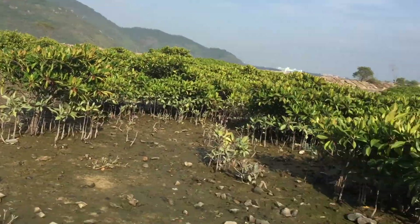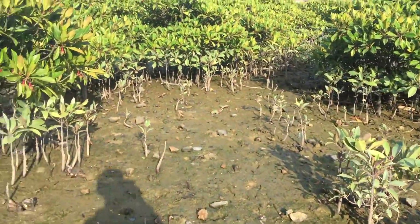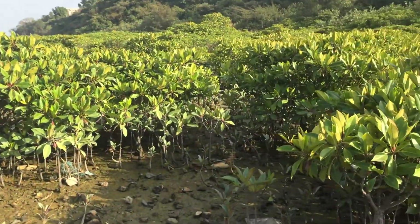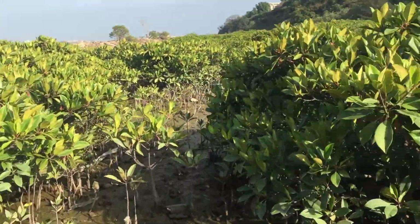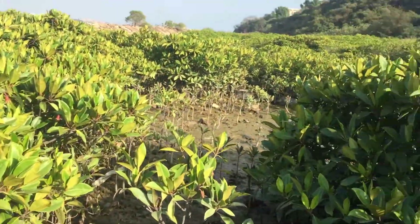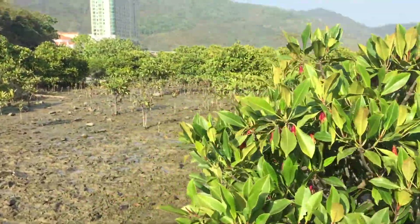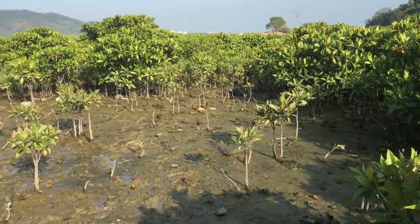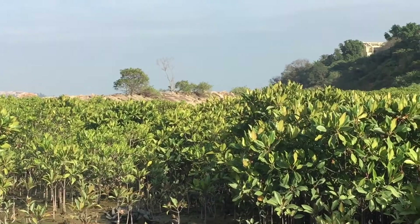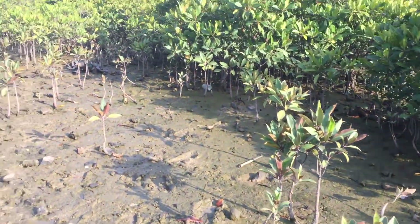I'm in DB right now, and this is the mangroves. I'm not sure if these mangroves are planted here because they're quite organized, I feel. And they're quite small. Maybe the government is trying to protect us from the huge waves because there have been so many huge typhoons. And maybe instead of just putting the seawall there, they decided to plant these mangroves because they're perfect for this environment.